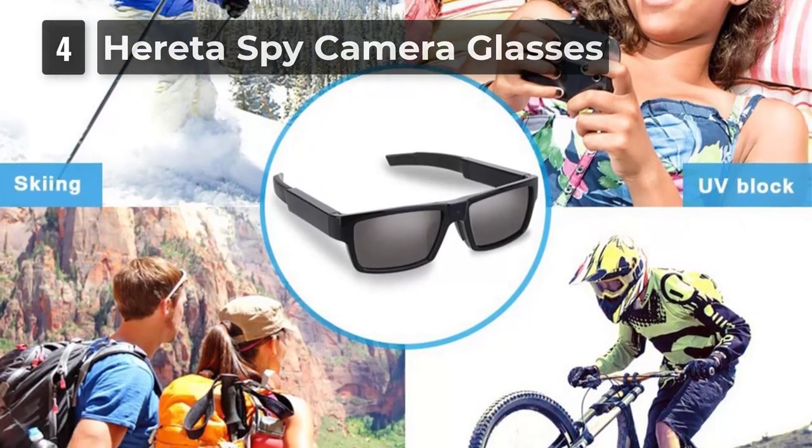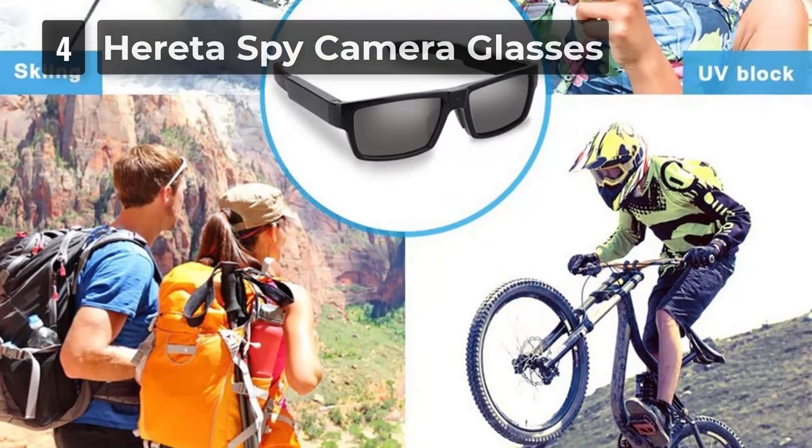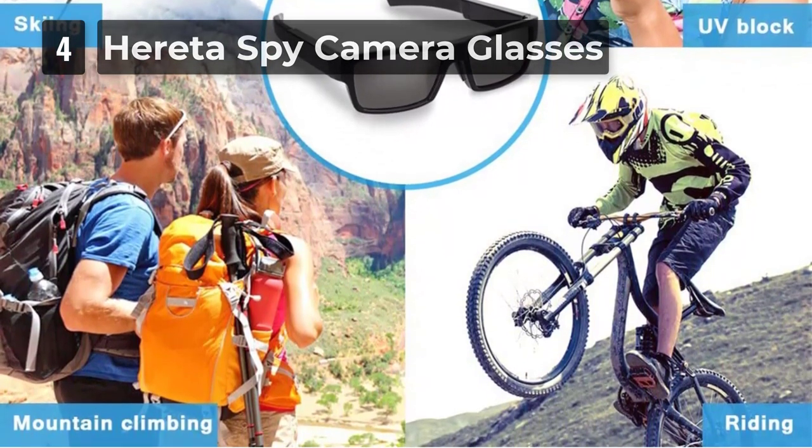Wear it to record your favorite on-site sports, exciting performances, happy moments at a gathering, a wedding, and so on — so you can relive these joys on your computer again and again.